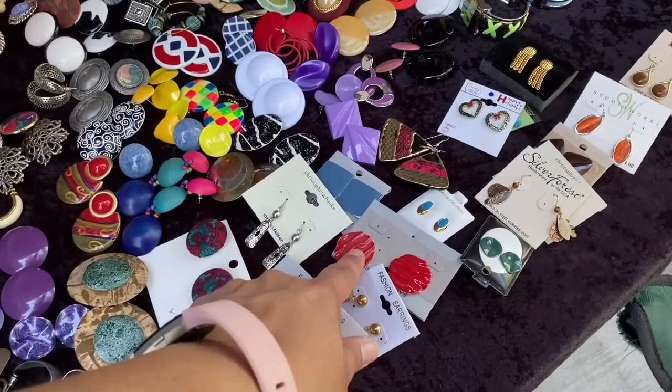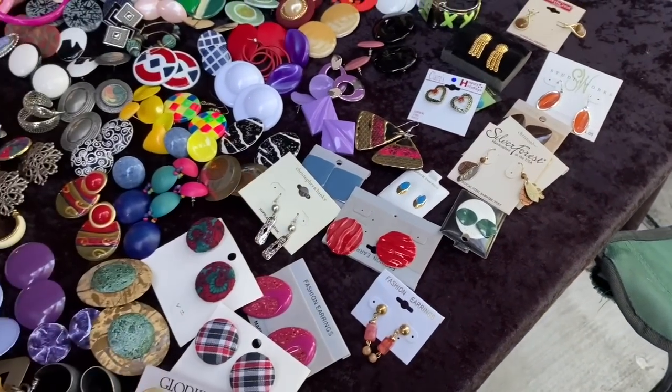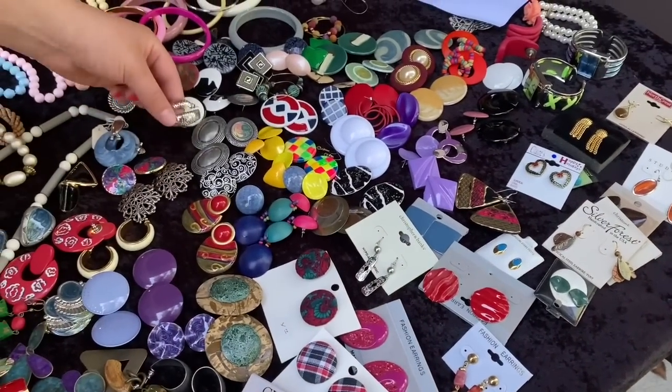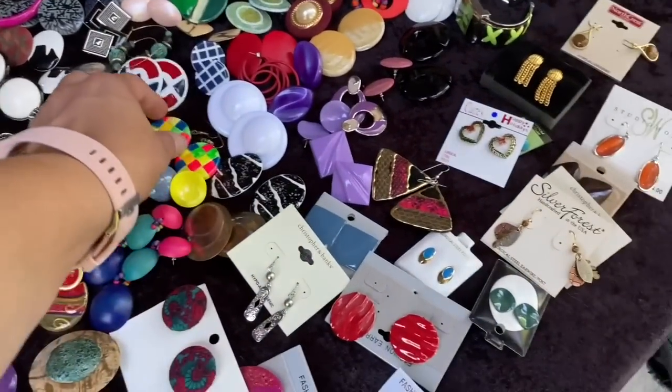I think I even have these. Really? Oh, these are pretty. That's a lot. If you're going to wear them.